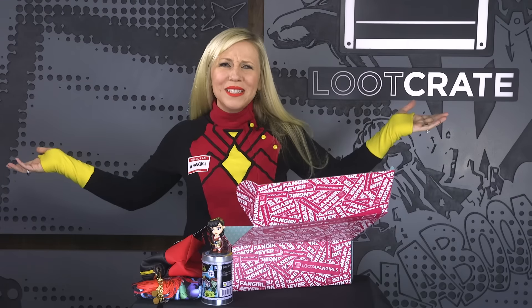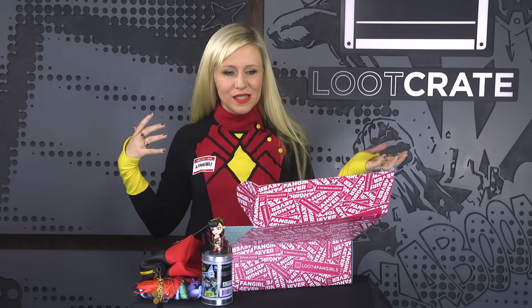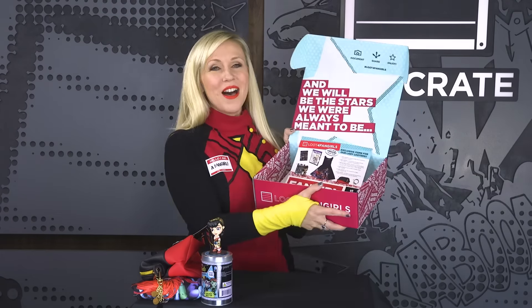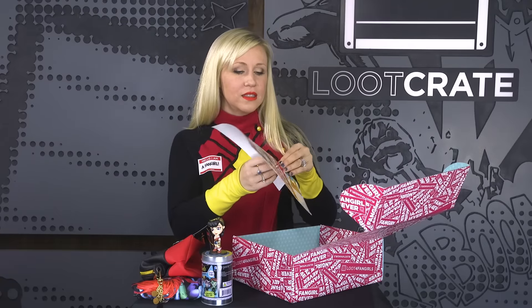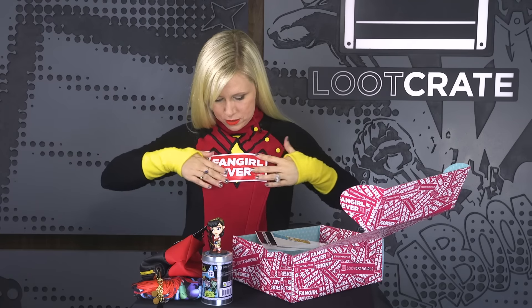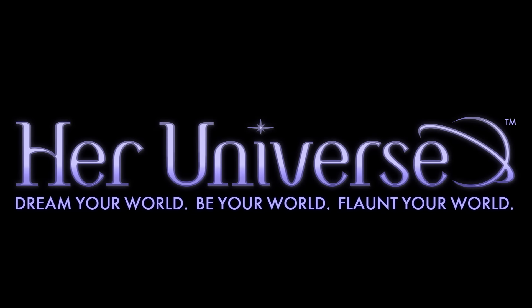I will take this sticker and say hello — I'm a fangirl, I'm proud of it. When we started Her Universe six years ago, this was like a genre that was for the men and boys and fangirls were kind of an afterthought. Now Loot Crate with Her Universe is doing a special box just for fangirls. I hope you enjoy your box — we love it and we hope you love it as much as we do.